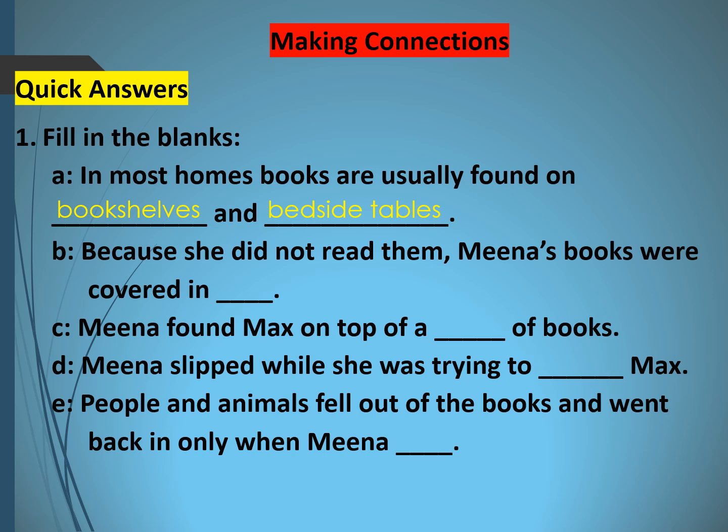Second blank: because she did not read them, Mina's books were covered in dust. The stack of books were lying there with the cat Max on top, and since she never used to take and read them — never read even a single book — they were totally covered in dust. Third blank: Mina found marks on top of a stack of books — 'stack' is the collective noun for books.